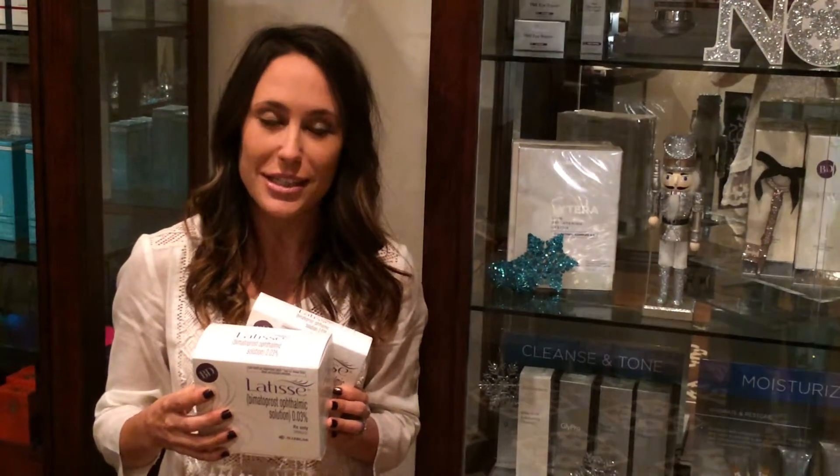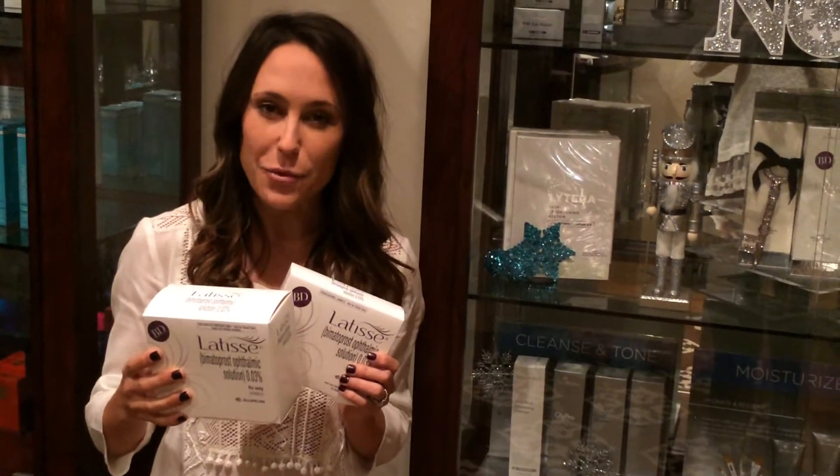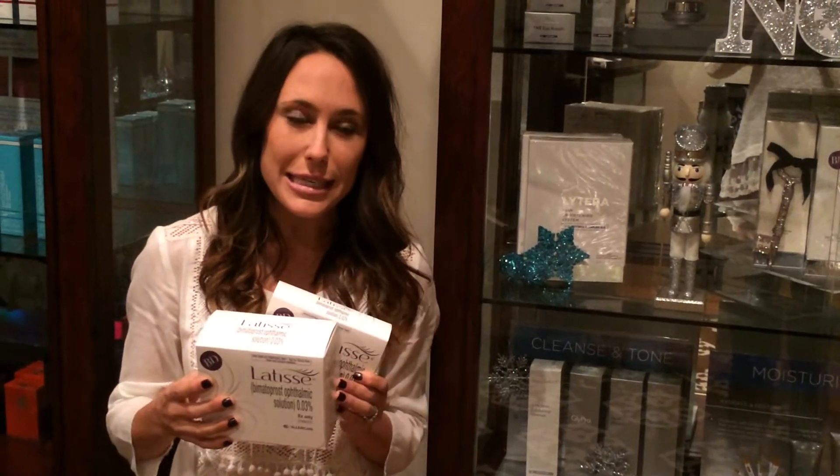We also have women who use it to treat their thinning lashes to make them fuller and darker. Latisse comes in two sizes: a 5ml size and a 3ml size. The 5ml is going to last you about 10 weeks and the 3ml is going to last you about 4 weeks. Because Latisse does take up to a full 16 weeks to see results, we do recommend when you're first starting to go with that larger size.